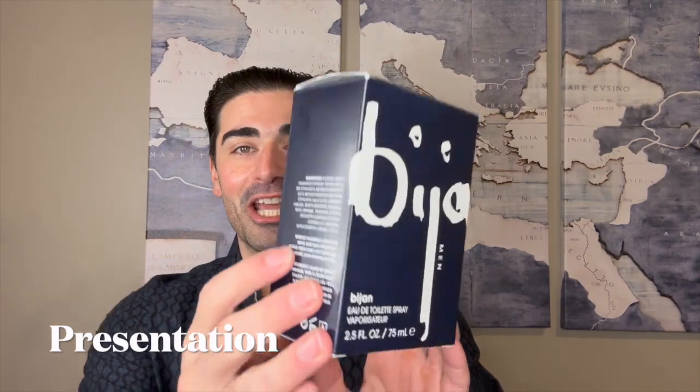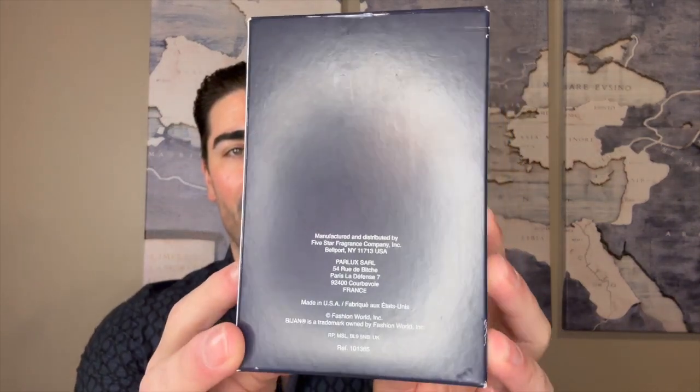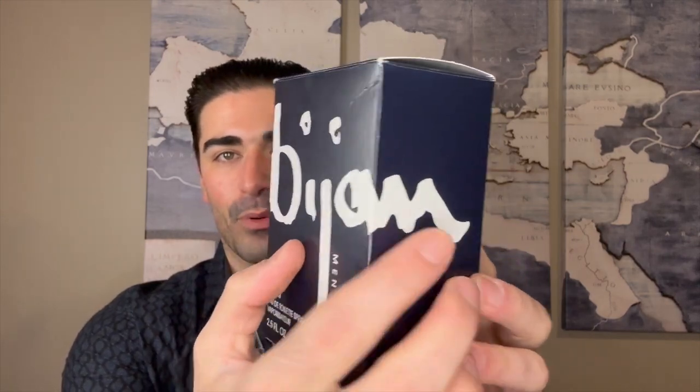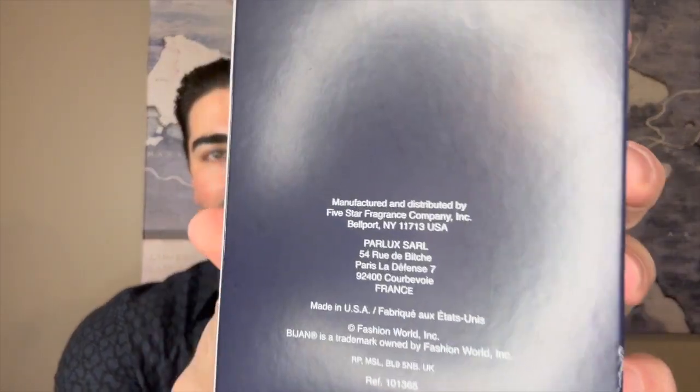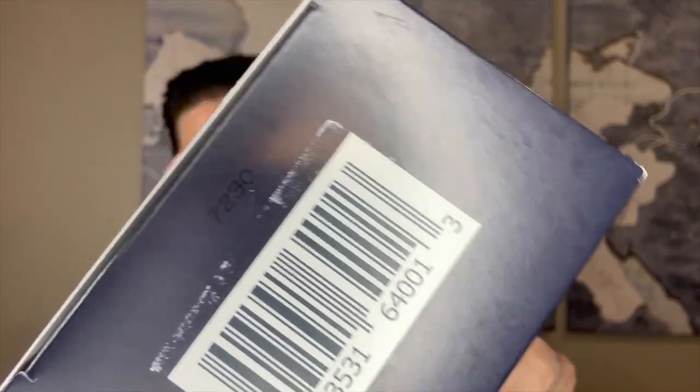Let's start things off with the presentation. This is a pretty interesting box — I think this is probably the more recent formulation. I've had this fragrance for maybe about two years now. It says 'Bijan' in black and white, pretty bold-looking box. It wraps around on the top; you don't have anything on the back, just some brand information. This is from Five Star Fragrance Company, manufactured in the United States, and it looks like it does have a subsidiary company in France. There's a barcode, and the box opens up just like this — there is a French wrapper inside.